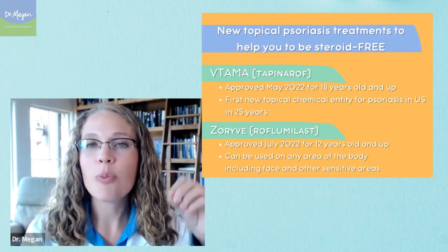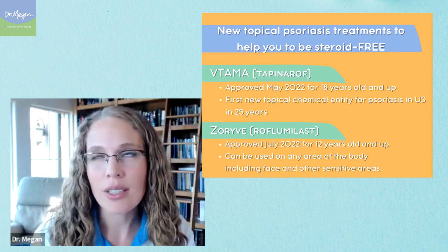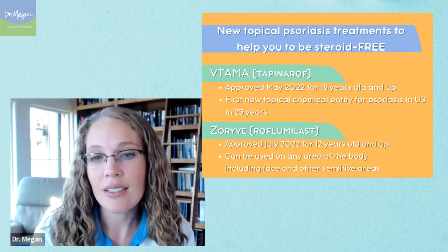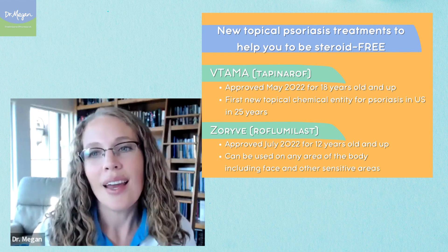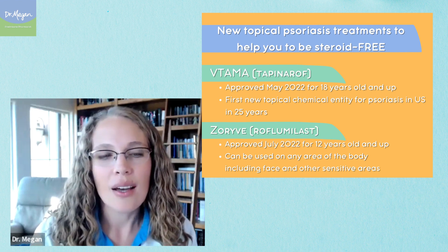What if you have a worse, severe situation? There are treatments designed to help you be steroid-free — designed for people using topical steroids who don't want to do it anymore. VTAMA, V-T-A-M-A, is tapinarof cream, and it's designed to be steroid-free. And then ZORI, which is a topical treatment just approved in July of 2022 for those 12 and older who have plaque psoriasis. So those are the new non-steroid treatment options you can use if you're stuck on topical steroids and want to get off.